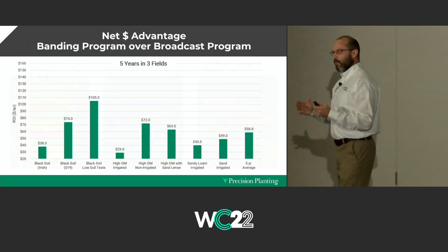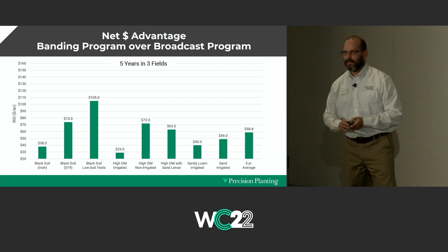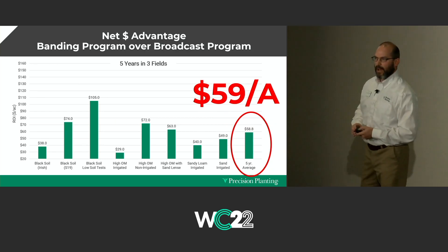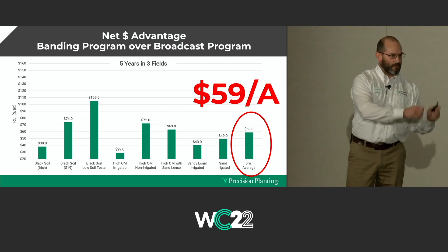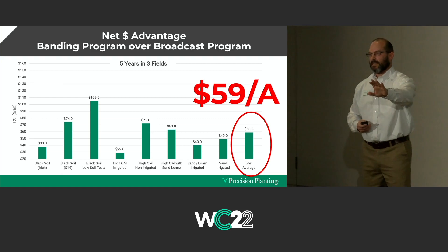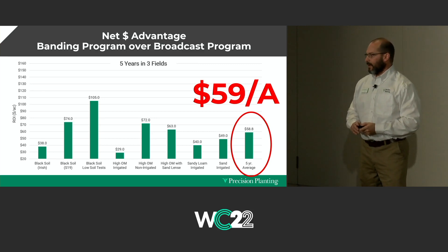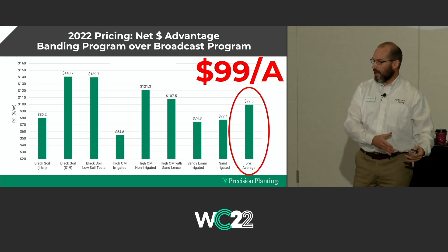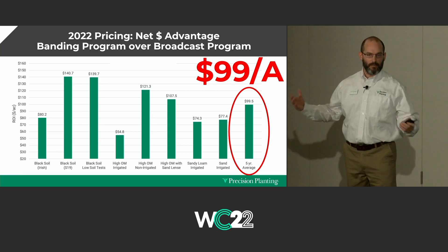The last field is a widely variable sandy field under irrigation — a 90-acre plot with very high fertility levels at the beginning: 40 parts per million on P1 and over 200 on K levels. We separate all the different zones of variability every year and look at them. The banded program is always ahead in every zone regardless of yield and ROI potential. The field average for five years is $53 an acre to the banding program. Pulling all three fields together, the overall average is $59 an acre increased profitability with the banding program across all fields and zones.